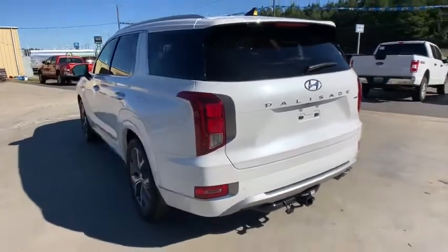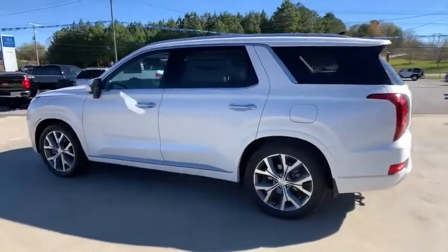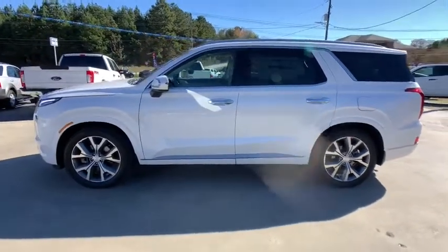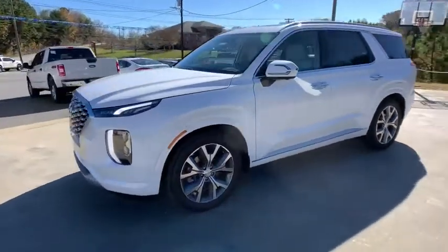Traction control, navigation system, power liftgate, power passenger seat, leather wrapped steering wheel, dual airbags, power steering, four-wheel disc brakes, electronic stability control.